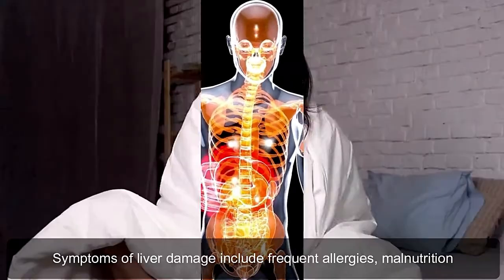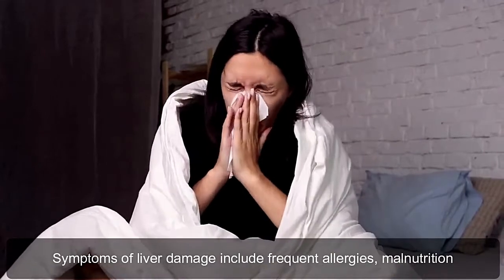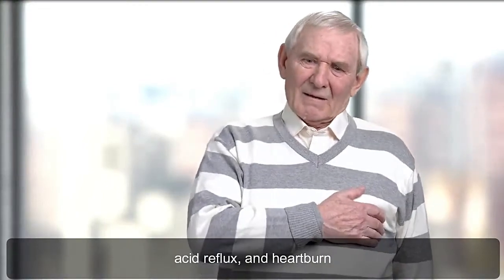If your liver gets damaged while performing its functions, you'll notice some symptoms. Symptoms of liver damage include frequent allergies, malnutrition, loss of appetite, fatigue, irregular digestion, skin discoloration, acid reflux, and heartburn.